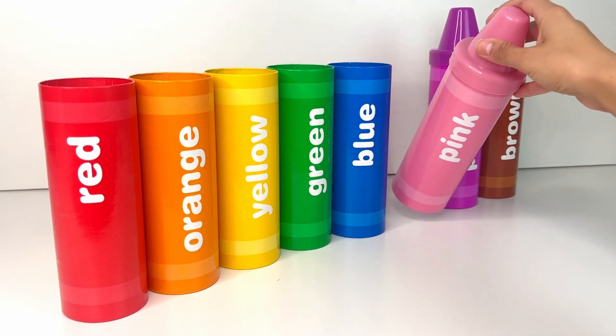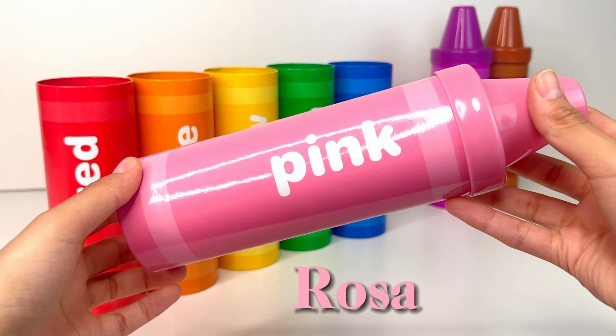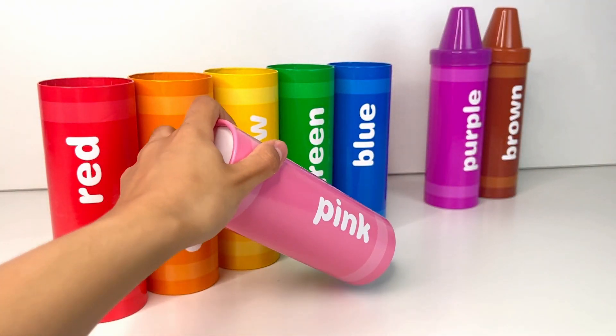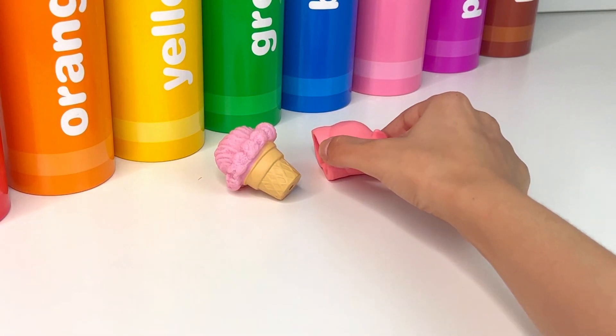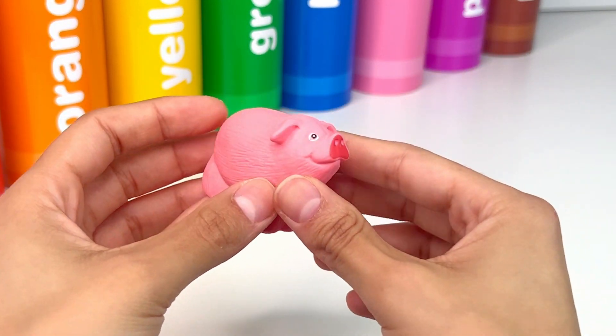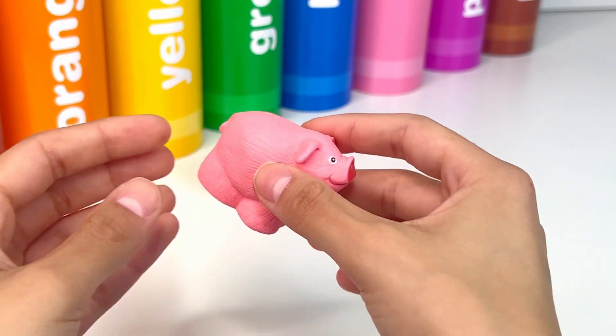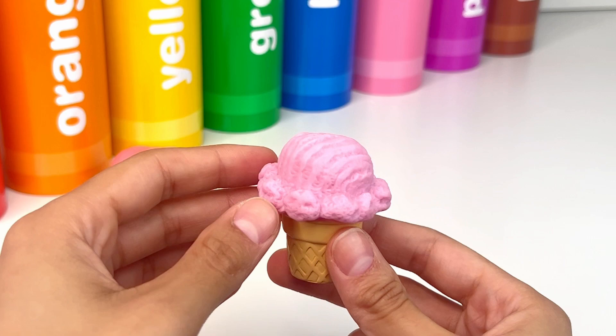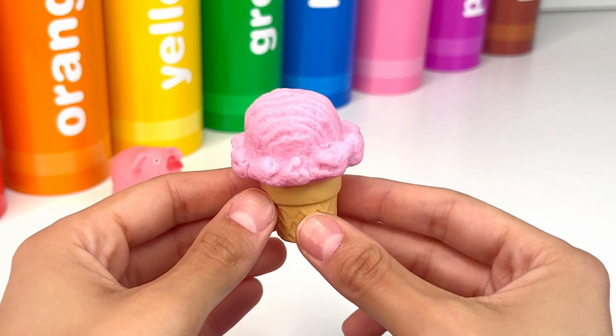The next color is pink, or rosa. It's a pig. A pig is a cute farm animal with a pink nose and a curly tail. Next there's a pink ice cream. It looks very sweet and yummy.